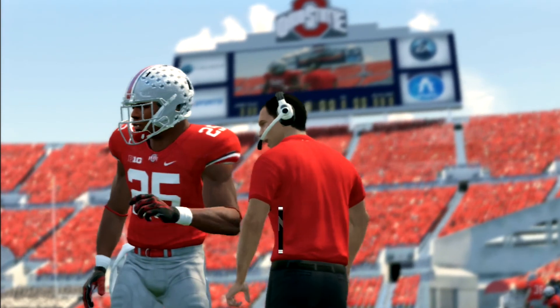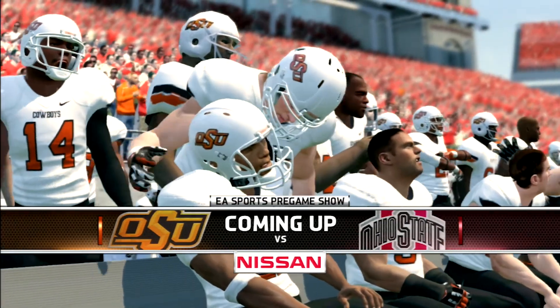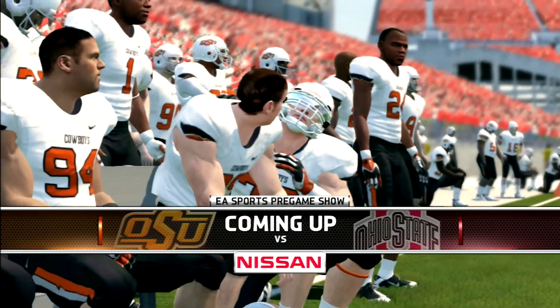It's a battle of two top 10 teams. The number 8 Oklahoma State Cowboys travel to Columbus to take on the number 1 ranked Ohio State Buckeyes.